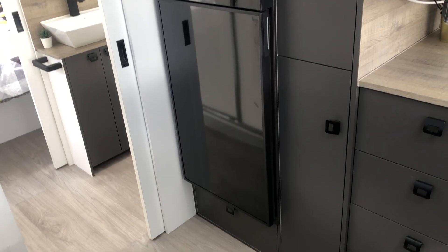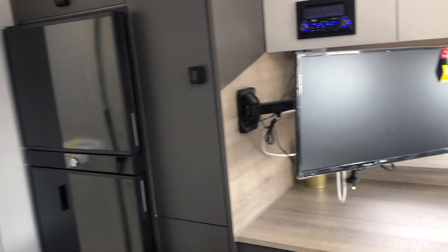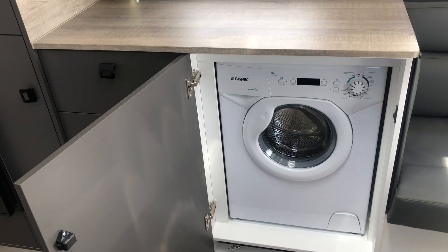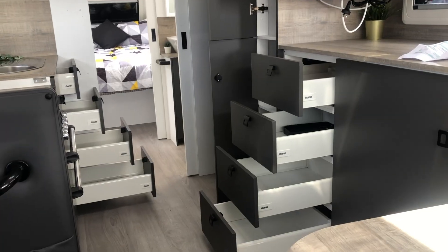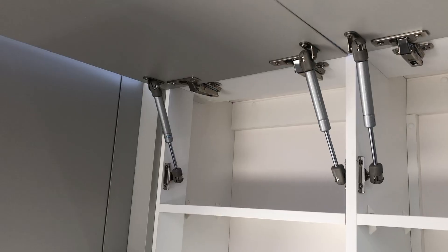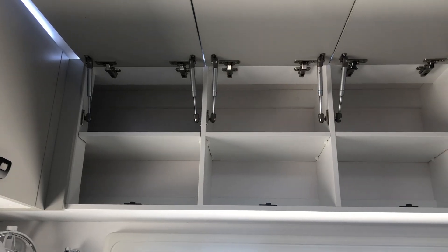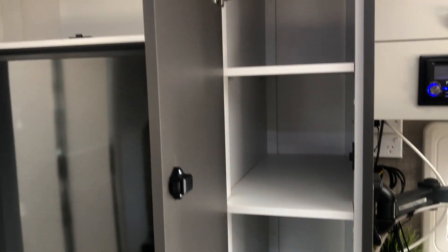Up above the sink is a microwave stylishly integrated into the cabinetry. On the opposite side of the kitchen you'll find a huge fan-cooled two-door fridge with a separate freezer. Beneath the extra bench space is a front-load washing machine. Throughout this caravan's huge kitchen you'll find plenty of storage with tons of cupboard space and two banks of soft-closed drawers. The cabinets all have Italian hinges, cupboard catchers and gas struts, and are made of thick computer-cut plywood with millimetre accuracy for sturdiness and quality.